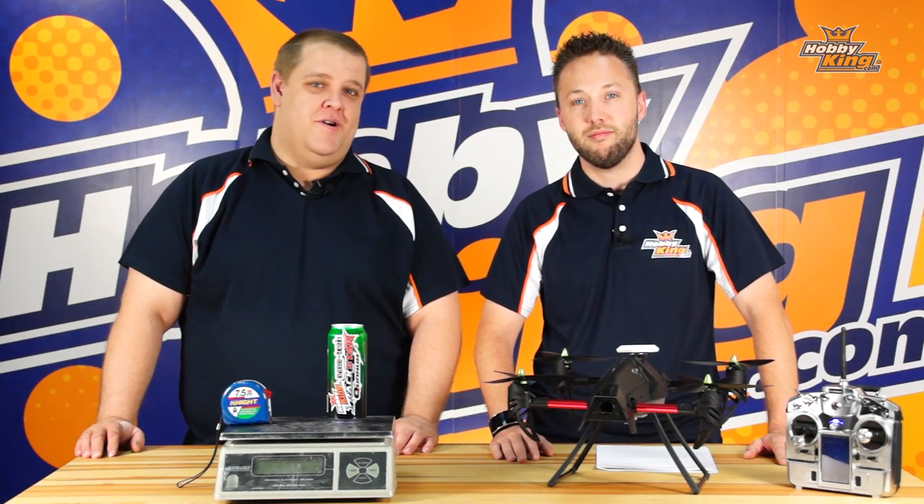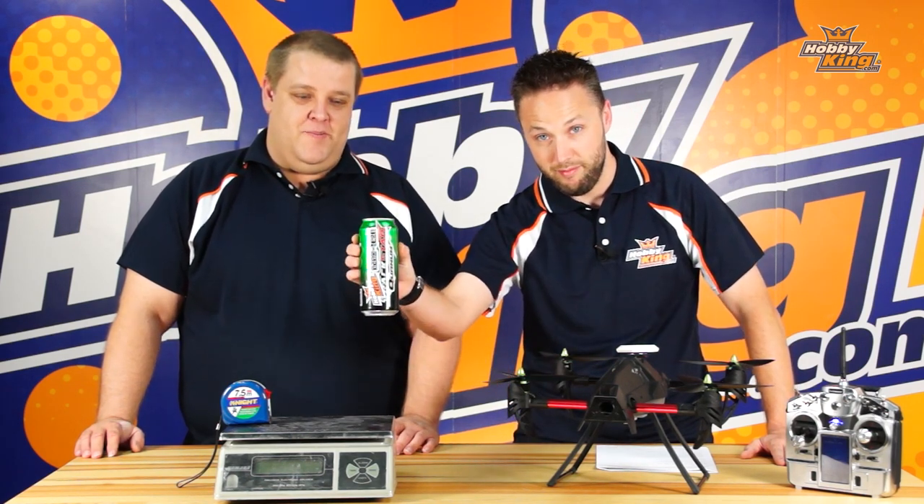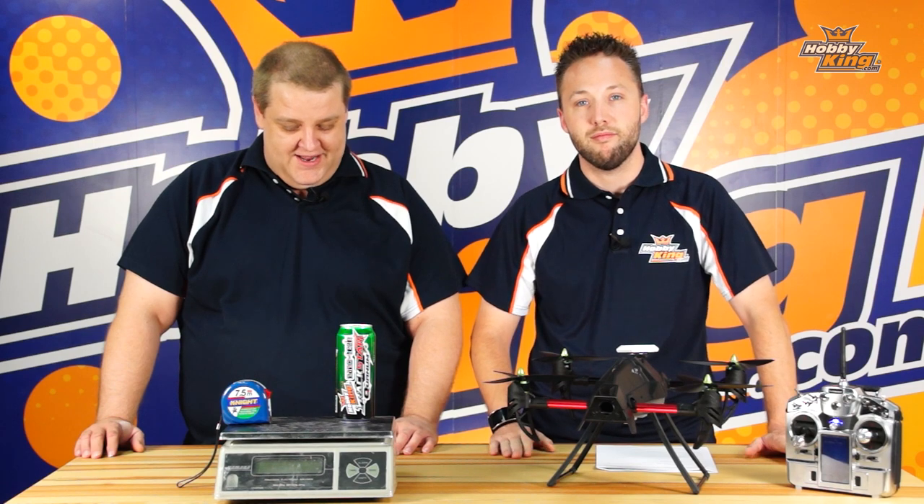Hi guys, Ben from Hobbyking. I'm here with Byron. It's that time of year again — it's time to lift some beer. The Hobbyking Beer Lift Challenge 2015 is back in action.